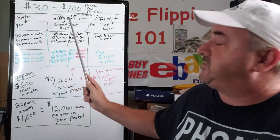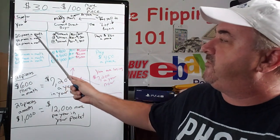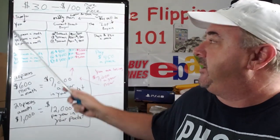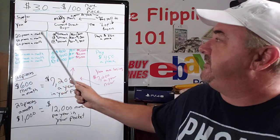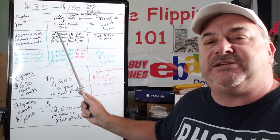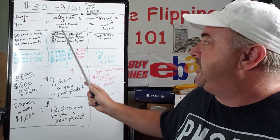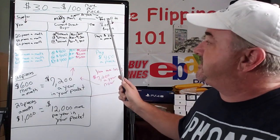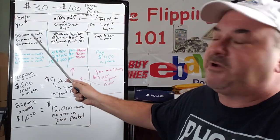Let's say you're selling to your current direct buyer. You're sending them 20 phones a month — we'll call them pieces, because they're not always just phones, they're other items also. If you're selling 20 pieces a month to your current direct buyer and averaging $300 a piece, whatever your profit is depends on what you bought it at. Now they're taking those 20 phones and selling them to this guy over here.